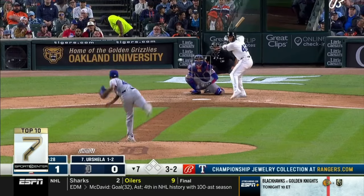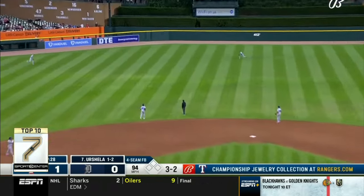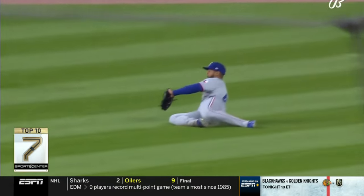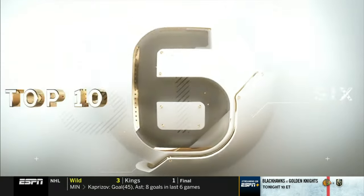Let's take it to number seven: Rangers-Tigers. Gio Urshela sends it to center field. Leudys Veras there for the sliding backhanded catch — a little body control and glove work from him. Rangers win it one to nothing.